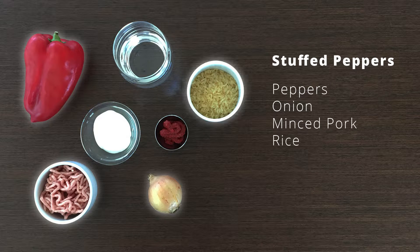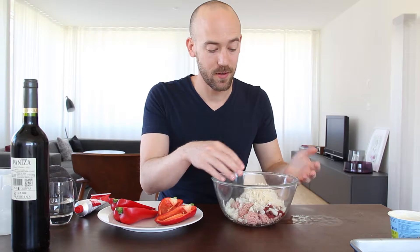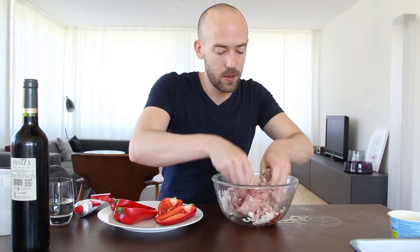For the stuffed peppers we need peppers, onion, minced pork meat, rice, tomato paste, water and sour cream. One part of the main dish is done. I've realized that the stuffing is actually quite similar to the stuffing I did in the last video — just don't tell anyone. So it's minced pork meat, rice, onions, tomato paste, salt, pepper and I added a little bit of rosemary. Just mix that all up.